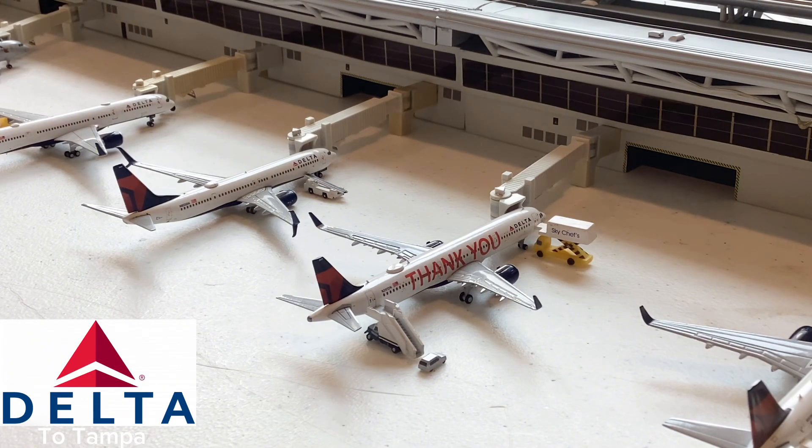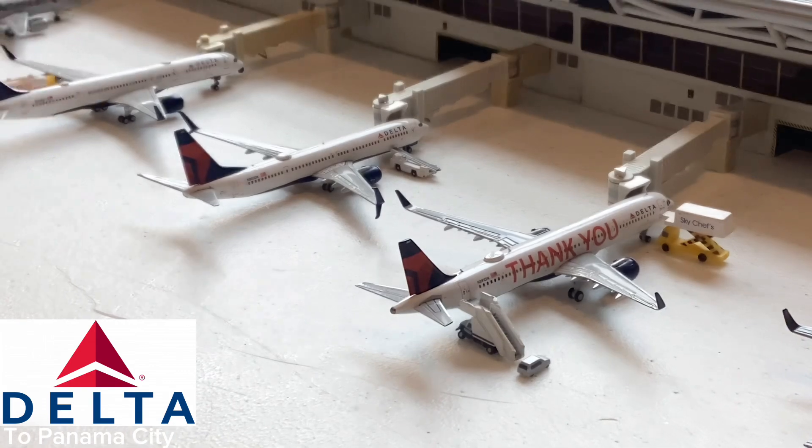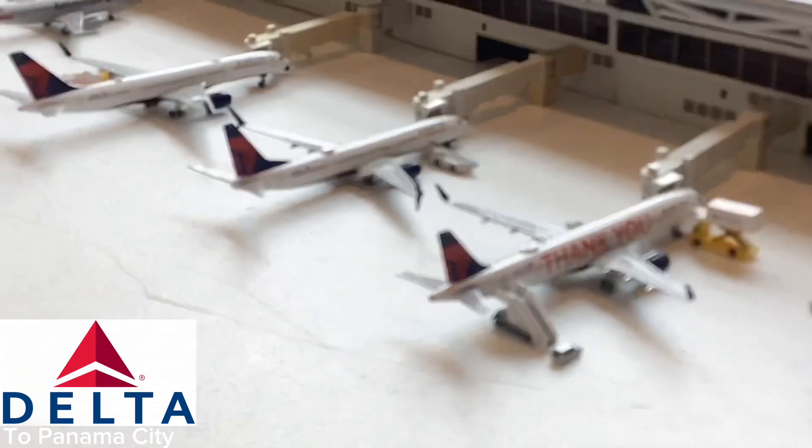Here is the beautiful Delta Airlines A321 in the 'Thank You' livery — this aircraft is going out for its flight to Tampa. I love the 'Thank You' livery, but we don't usually see it here at Atlanta; it rarely comes here. I really hope one day to fly in this aircraft or even spot it, because it's such a beautiful aircraft and really symbolizes the work culture here at Delta Airlines.